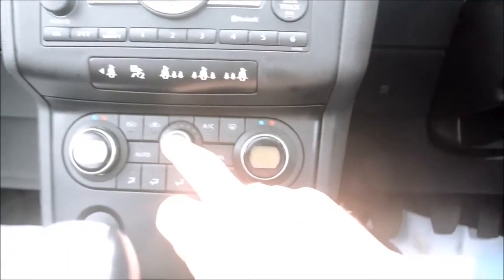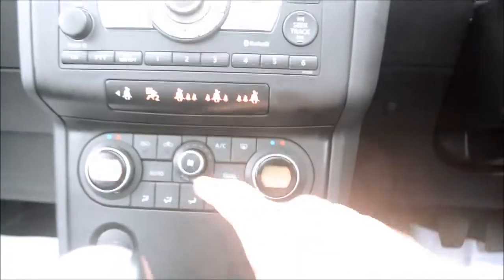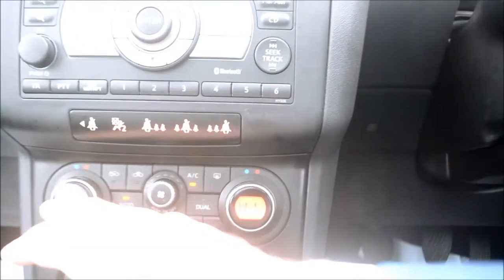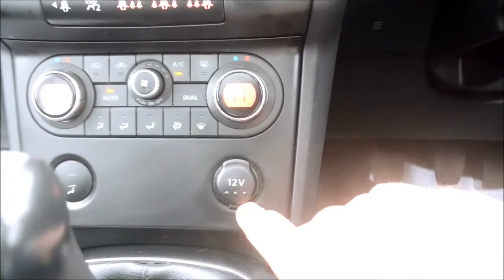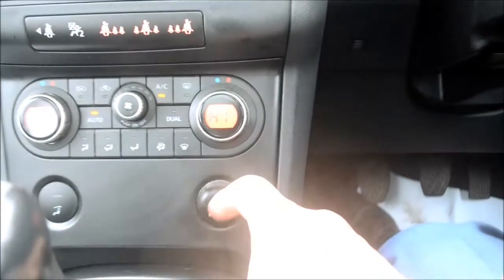We do have an armrest with storage space just inside here. Coming down we have a double cup holder with handbrake and the five-speed manual gearbox. Coming up here we have the automatic air conditioning unit, nice and easy to use, controllable for both sides. Just down here we have the 12-volt accessories port for charging your smartphones or anything else you may need.